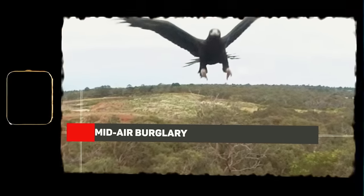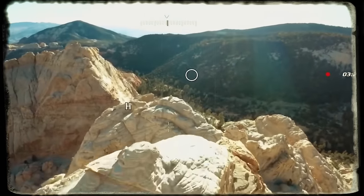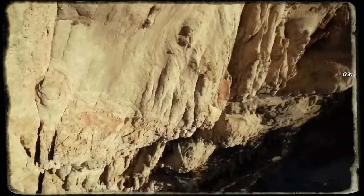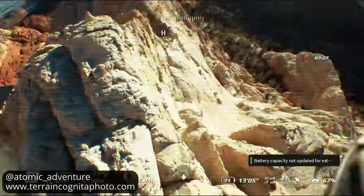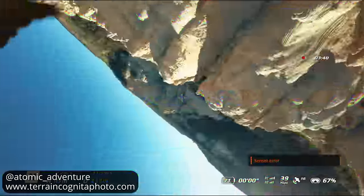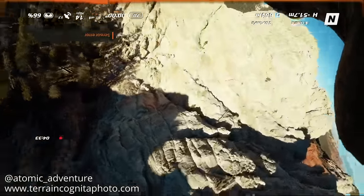Mid-air burglary. We've got some wild footage, and I'm not talking about the cameraman's drone skills. What's about to unfold is a genuine encounter with wildlife. Just as the drone cruises, capturing the rugged beauty of these hills, out of nowhere, an eagle swoops in and snatches the drone mid-flight. This eagle, schooling the drone operator on who really rules the sky, takes our tech buddy for a joyride. The drone company chalked this up as a flyaway incident, handing the cameraman a replacement.